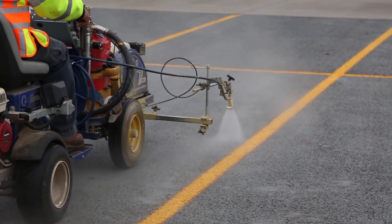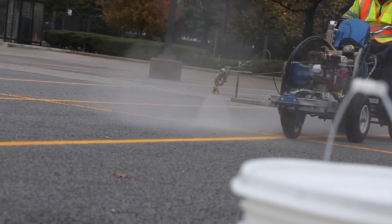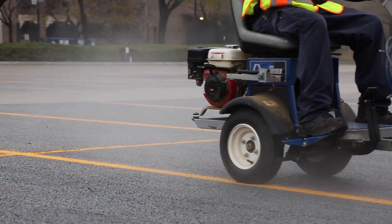It can also be used on regular concrete. A lot of people heavily salt their exits and entryways, and that salt will actually attack the glue that holds concrete together. When we apply the Densifier with Repeller there, it helps protect that concrete from de-icing salts.